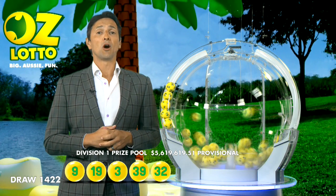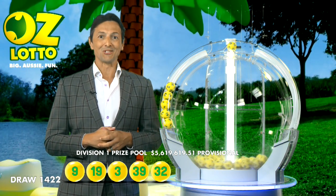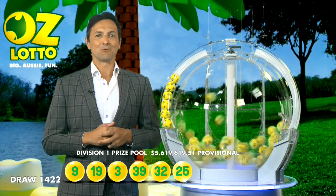If there is no Division 1 winner tonight, the AusLotto prize pool will jackpot to a massive $15 million in next week's draw. So make sure you grab your AusLotto ticket each week.